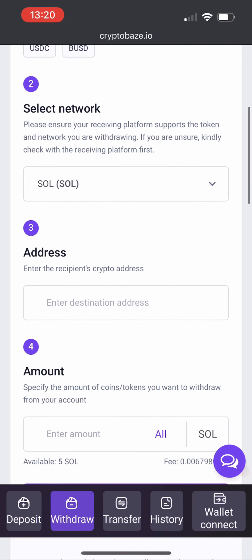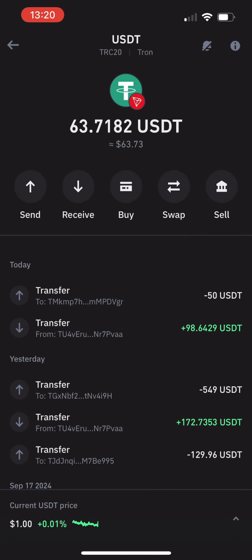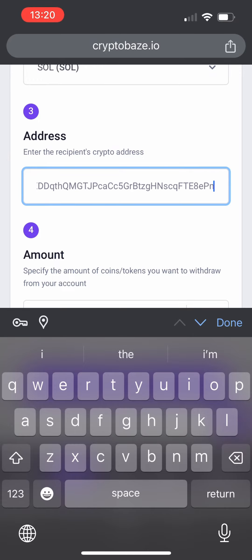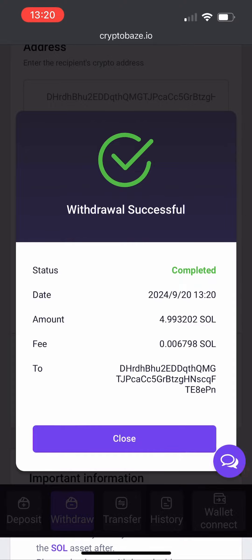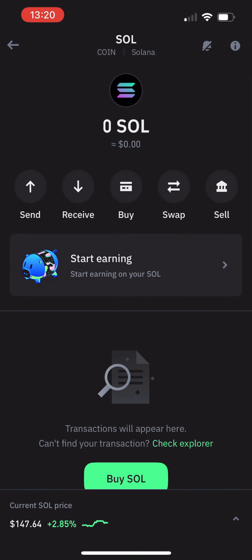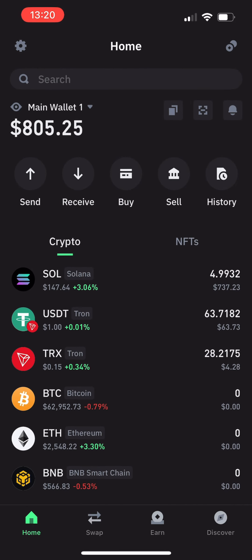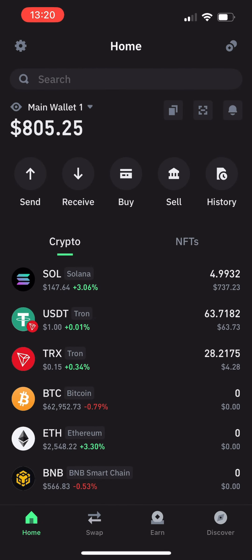Selecting Solana and selecting the network. Now just got to get the address one more time — let's go back to Solana, click on receive, copy the address, and paste it in here. The amount is 5 Solana — let's click on withdraw. And withdrawal has been successful! So now let's go back to Trust Wallet, update the balance and give it a second to land. We have just got our Solana on our Trust Wallet and the withdrawal has been successful. Wow, this has made my day — so leave a like and I will see you on the next video.